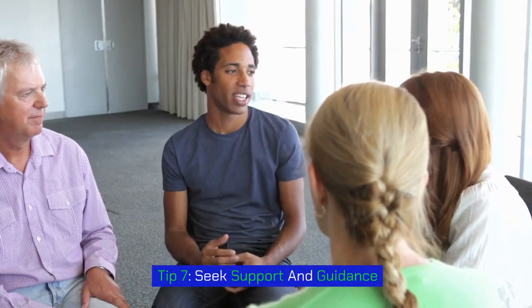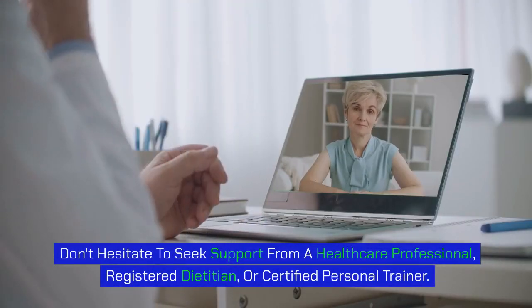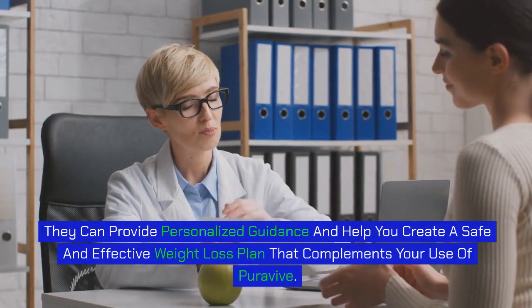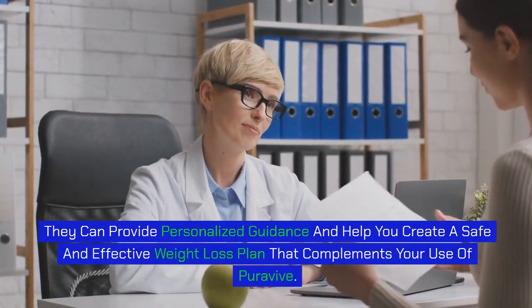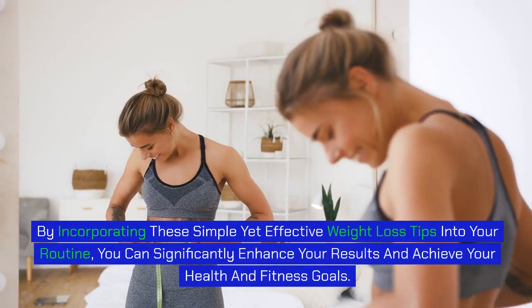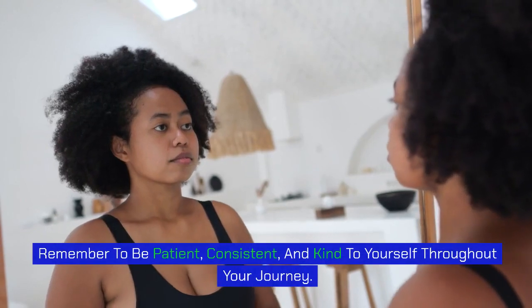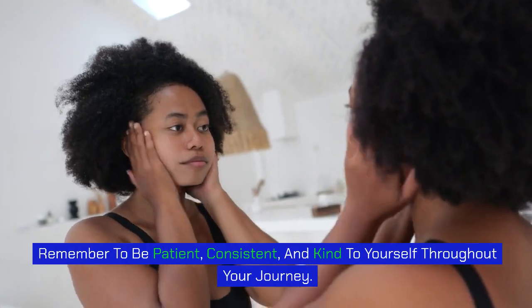Tip 7: Seek support and guidance. Don't hesitate to seek support from a healthcare professional, registered dietitian, or certified personal trainer. They can provide personalized guidance and help you create a safe and effective weight loss plan that complements your use of PuraVive. Remember, PuraVive is just one piece of the puzzle. By incorporating these simple yet effective weight loss tips into your routine, you can significantly enhance your results and achieve your health and fitness goals. Remember to be patient, consistent, and kind to yourself throughout your journey. Thank you for watching.